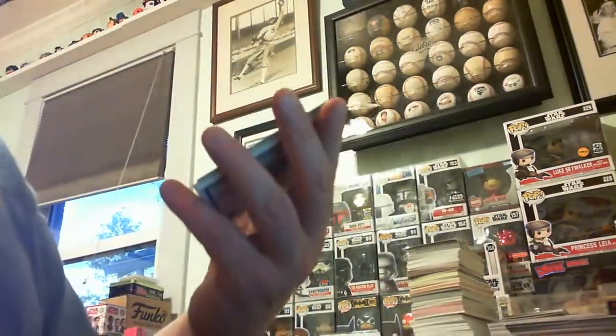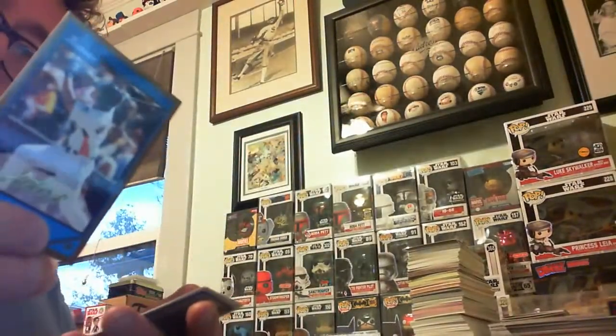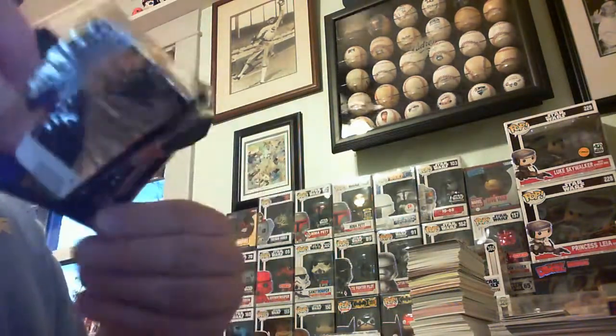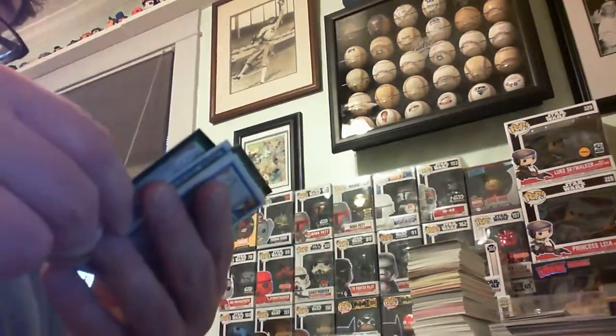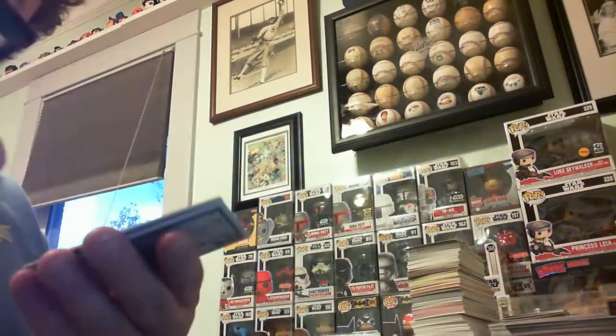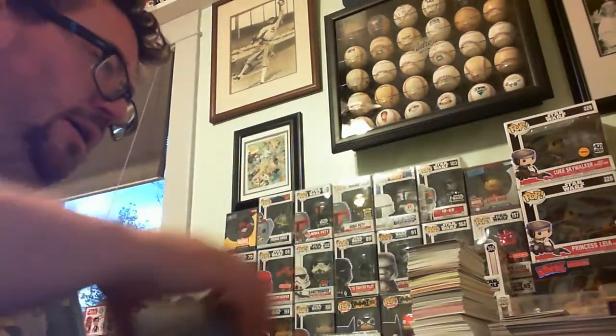Gerald Laird rookie, Danny Putnam, Sean Doolittle — first Bowman Chrome card. Jared Parker. Good old Johnny Whittleman. Craig Stansbury, Nicholas Barnese. Jesse Litsch. Rish Thompson, Brent Francisco rookie card — those are nice. Pedro Beato is your big gold card. Clay Buchholz — remember when he was kind of a thing? Plus Austin Gallagher. There are a lot of cards in this box, but there will be a lot of cards.